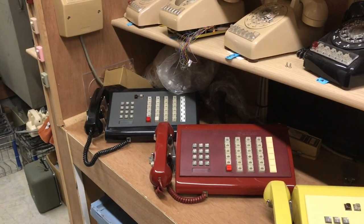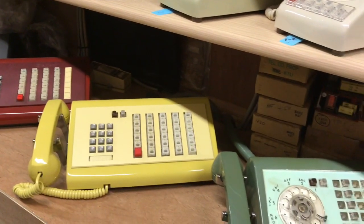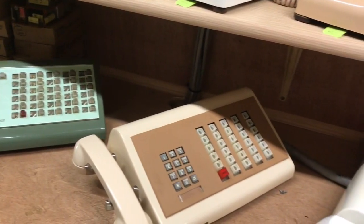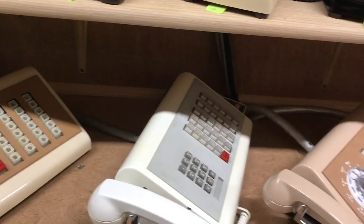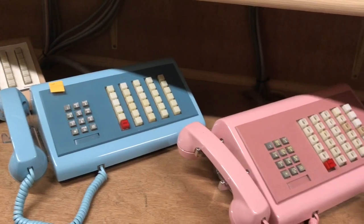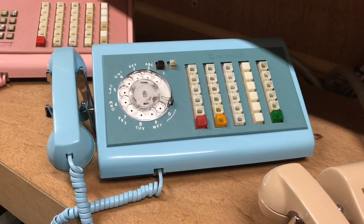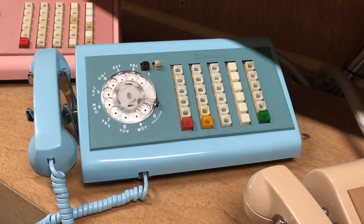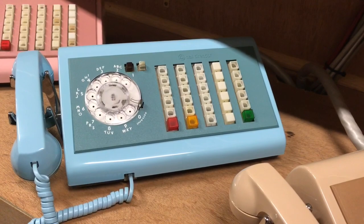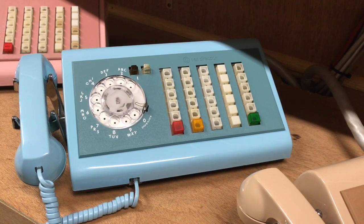For the call director folks, I have many different call directors and I still have a bunch more in storage that I have not put out. The blue 30-button phone is 4-wire capable. I have made videos showing some different control circuits, such as a conference circuit, exclusion circuit and so forth. They are listed on my YouTube channel.